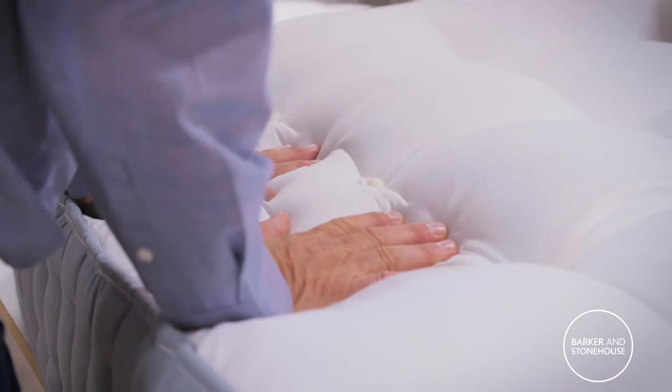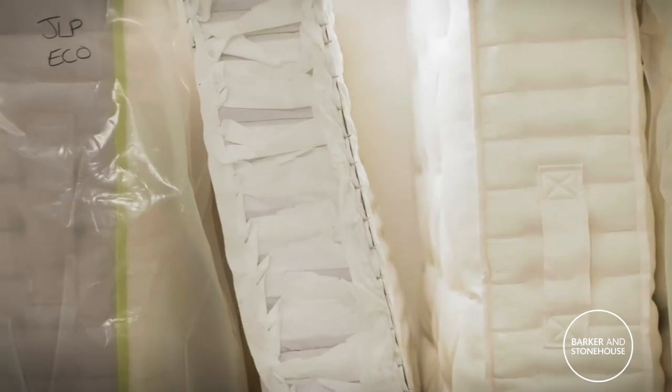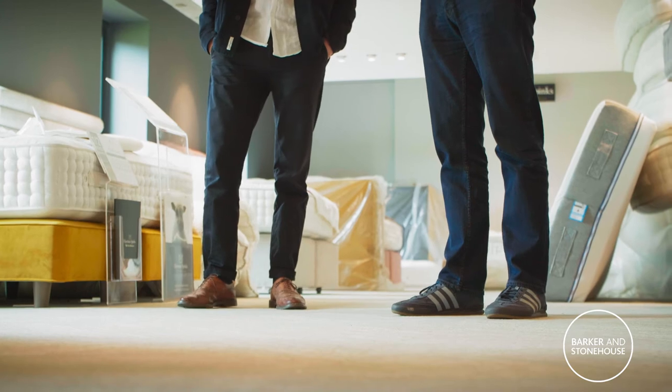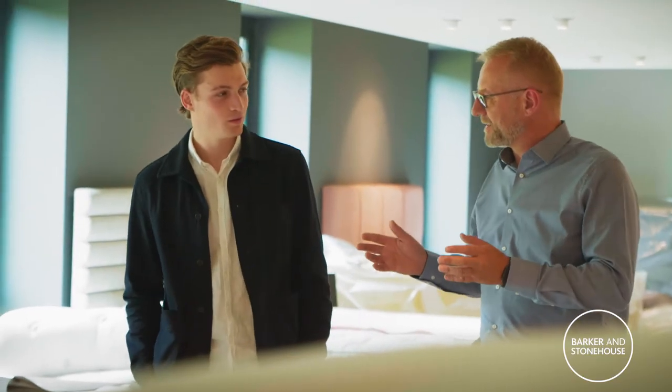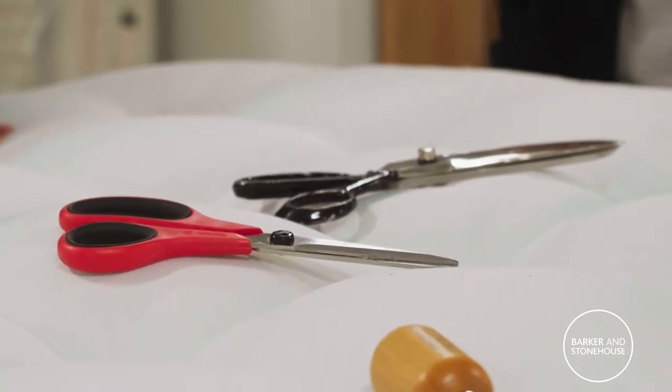The interesting thing is the mattress feels more comfortable for us taking the glue out than it did before. So by making it more sustainable we've made it more comfortable. Every aspect of this mattress has a value after it's been finished with — after end of life. If someone can get it to us we'll disassemble it and recycle every last bit of that mattress.